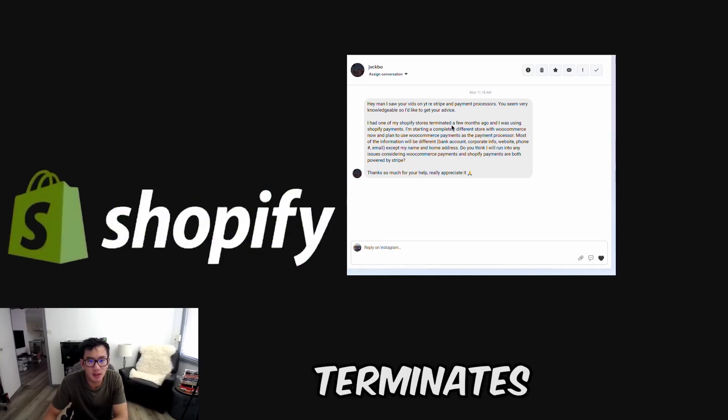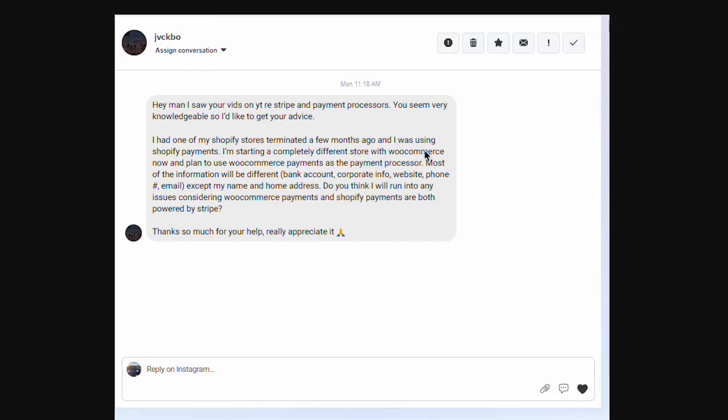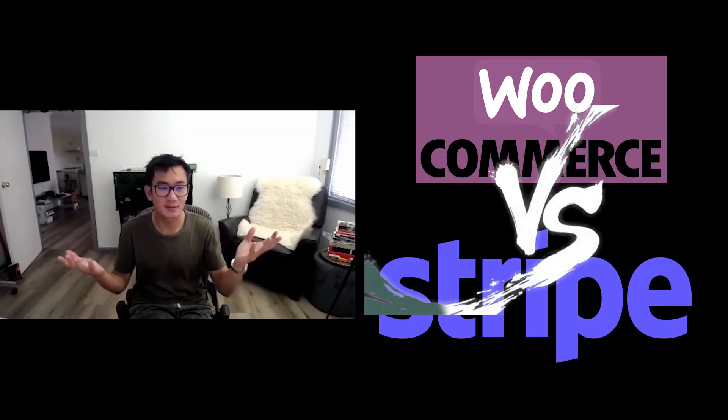If Shopify terminates your Shopify Payments, are you able to use the same details for WooCommerce Payments as a processor? I think the answer is yes, because WooCommerce and Stripe are competitors, and competitors don't usually share information, so you can use the completely same details for WooCommerce Payments and you should be fine.